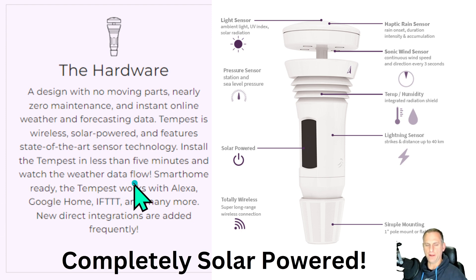Hey everybody, Michael Snyder here from Everything Weather. Today I got the pleasure of testing out this weather station from Tempest called the WeatherFlow. You can see it's got no moving parts, zero maintenance, and you can instantly get it online. It was really easy to set up.